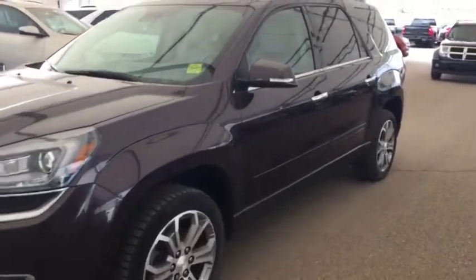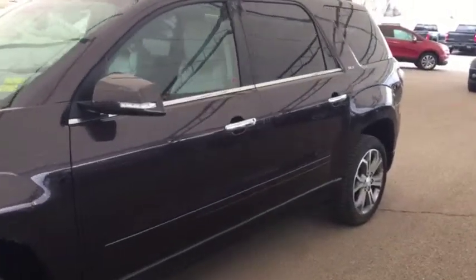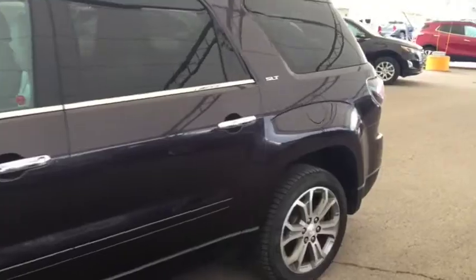Welcome to Davis Chevrolet. This is a pre-owned 2015 GMC Acadia in the color purple.